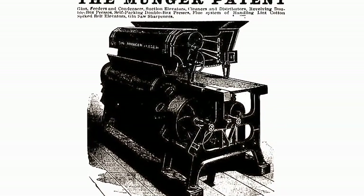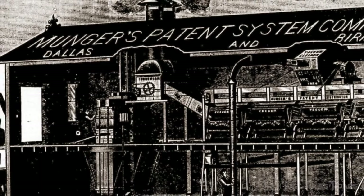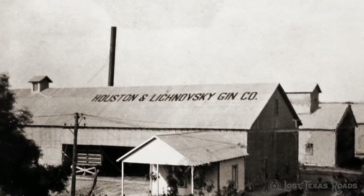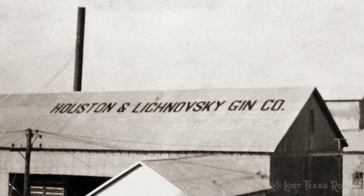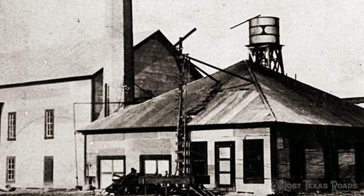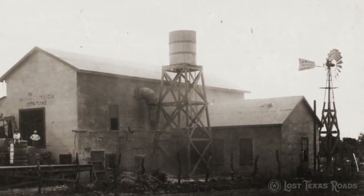Munger's gin revolutionized the industry, but it was expensive. Capital was required to construct these gins. Investors collaborated or communities formed cooperatives to finance ginning operations. The Munger consolidated ginning process created industrial scale operations and changed the skylines of communities. Smokestacks, water towers, and large galvanized metal buildings became their signature. The constant 24-hour-a-day chug of large internal combustion engines signaled the ginning season was underway.